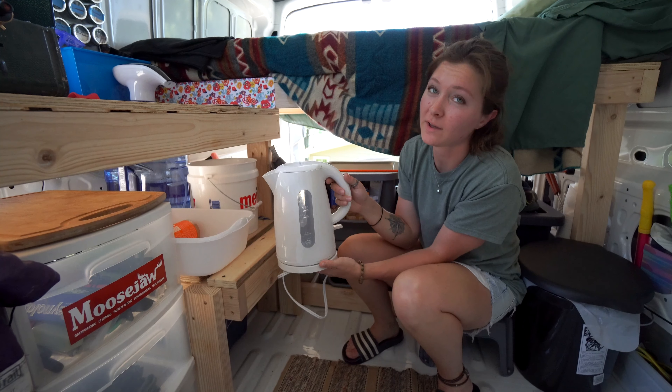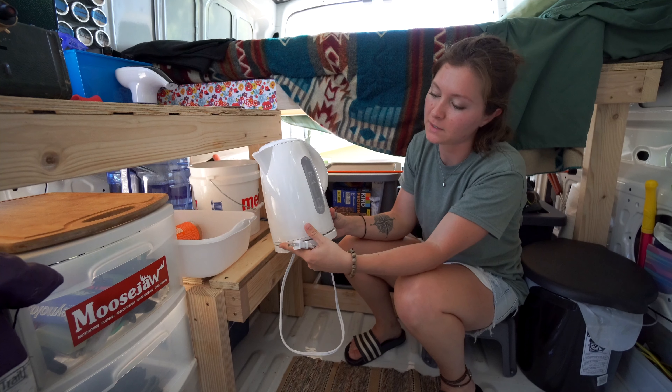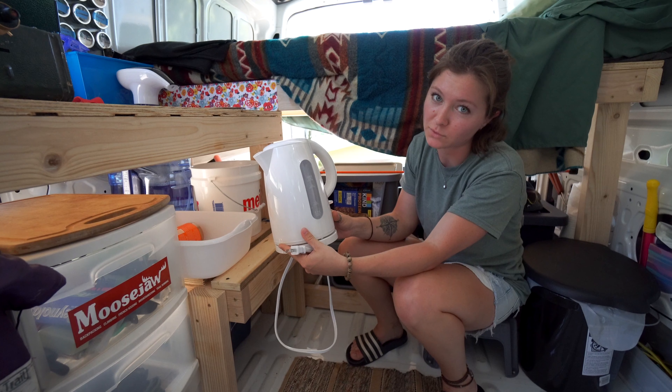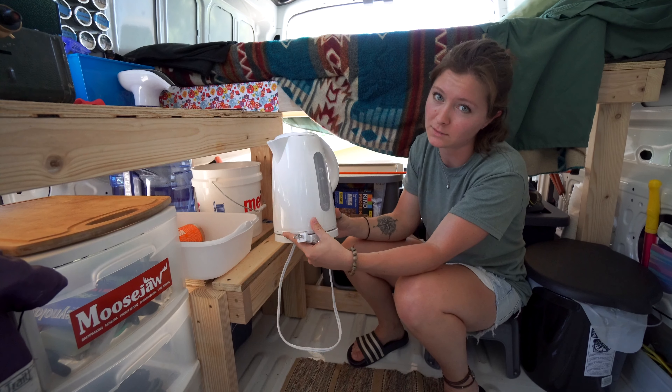Here we have our electric kettle. It does require a plug, but I think it'll be very helpful when it comes to cooking and coffee and just any time we need really instant hot water.